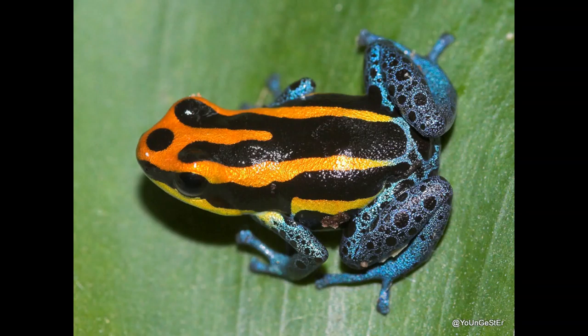Next up is the Ranitomeya amazonica, which is more commonly known as the Amazonian Poison Dart Frog — a species of arboreal dart frog in the genus Ranitomeya, found in pockets of rainforests throughout northeast Peru, southwest Colombia, Brazil, Venezuela, extreme southern Guyana, and eastern French Guiana.